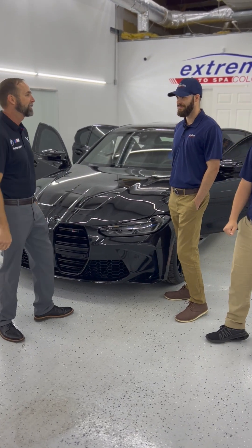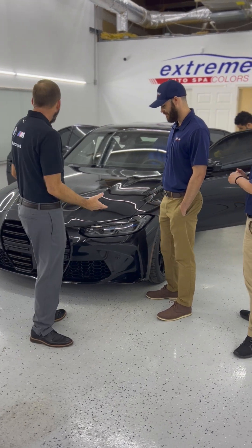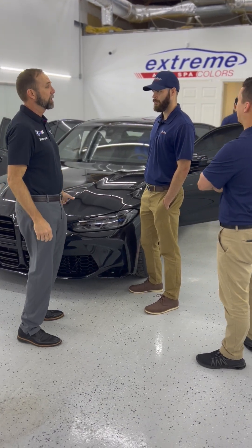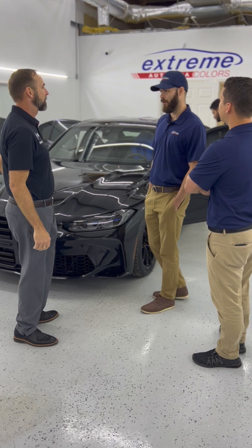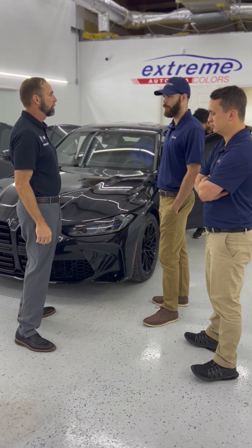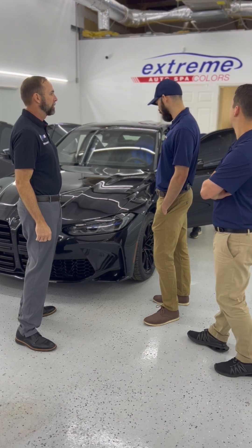Now you're saying we should have done Tanzanite and not black. That's exactly what I was thinking. But I like black. When I was at the Performance Center, all the cars there — this one really just stood out. I was the only person picking up a black car. All the cars that go around the track are either white or blue. So this one's going to stand out in the crowd.